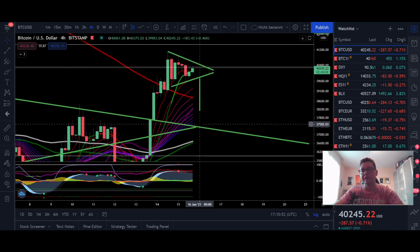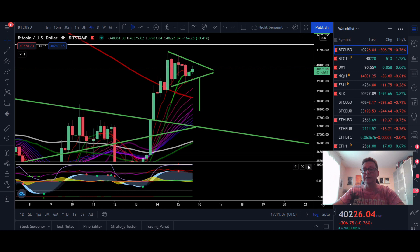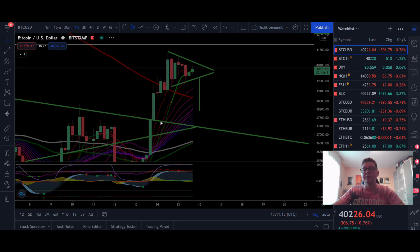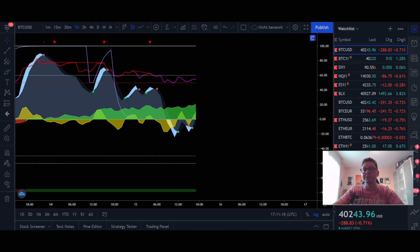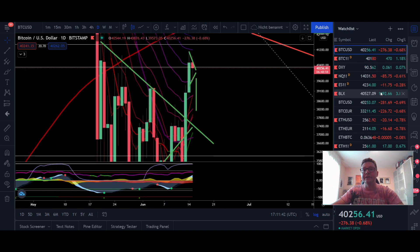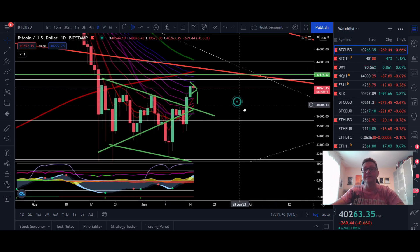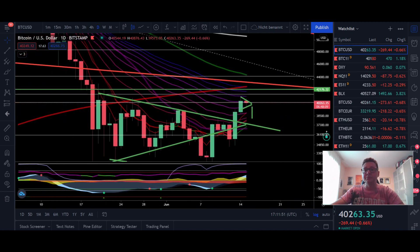Overall I still remain bullish that afterwards, if we get such a test of the $37,000 area, we are definitely going to continue to go higher. Because we have right now also in the lower time frames positive money flow — here in the four hour and also in the one hour time frame. As long as we have positive money flow I remain optimistic that we are in an uptrend, and it's just a matter of time until we get that relief rally up to $48,000 and potentially continue our bull run.